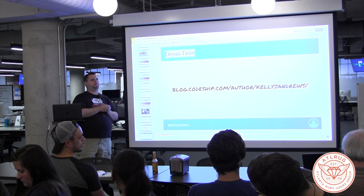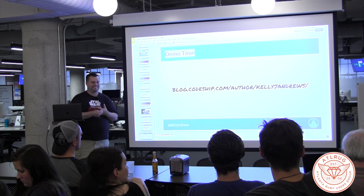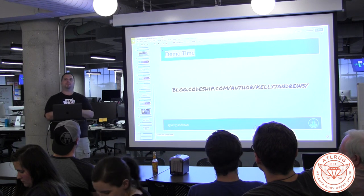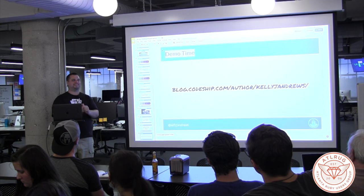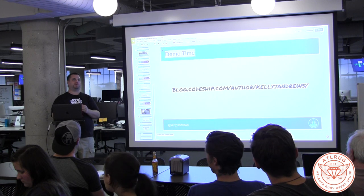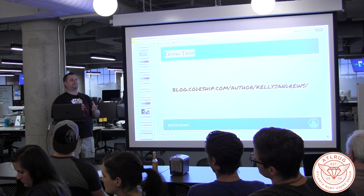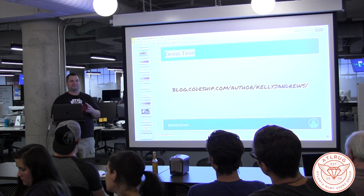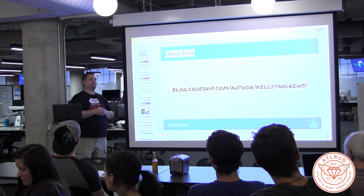Do you guys have any luck running UI tests on Docker — non-headless? Like end-to-end, Nightwatch kind of stuff, Selenium? They're really, really rough, and probably one of the worst things we deal with. You're not alone and I don't have a great solution. They're just flaky — they kind of get there but then they kind of don't work, and then they work sometimes or they hang. It's kind of bad.